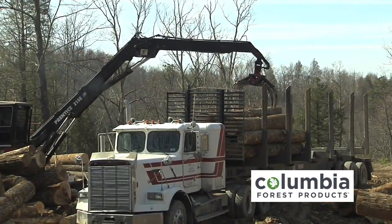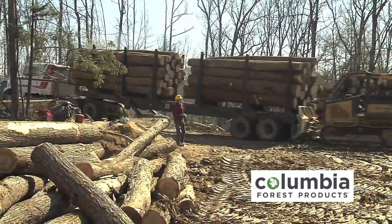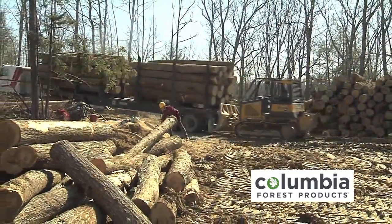The logs are loaded onto awaiting trucks and FSC markings are also applied. From there, it's on to the mills where the logs are turned into plywood for you.